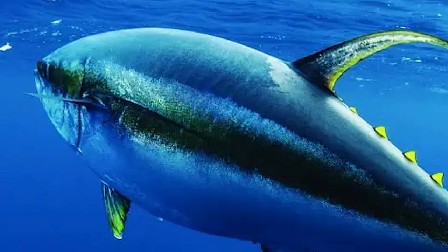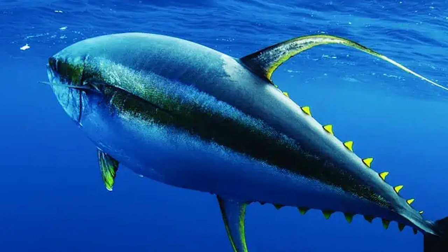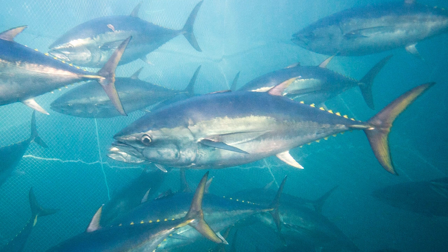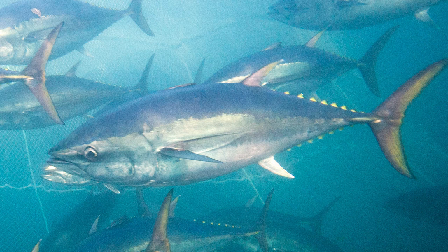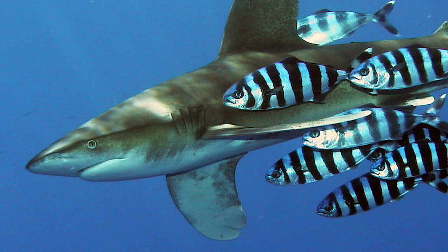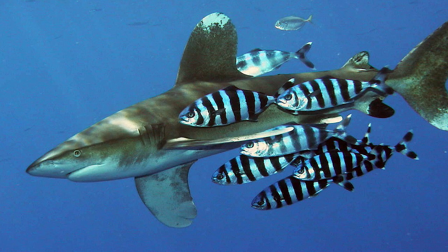Thunniform locomotion, named after the incredibly fast-swimming tuna, is one of the most efficient swimming forms and allows for the greatest long-term speed. Most prevalent in pelagic fish, thunniform swimming takes the posterior form of undulation to its extreme, with thrust and virtually all sideways movements being generated in the tail and the caudal peduncle. Also found in lamnid sharks, the tail itself in these fish is often large and crescent-shaped — a high aspect ratio tail — which reduces drag and aids sustained swimming.